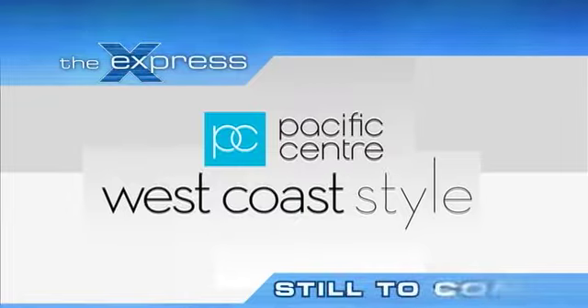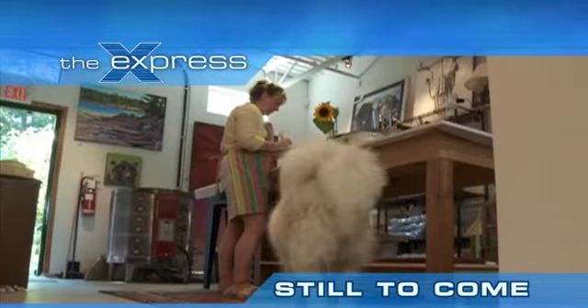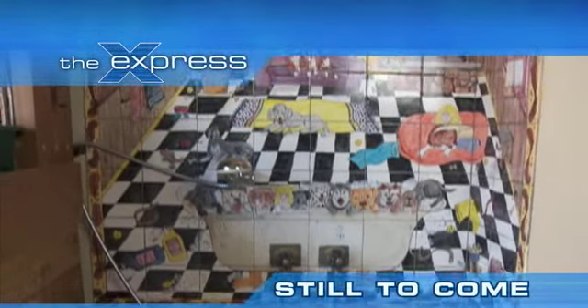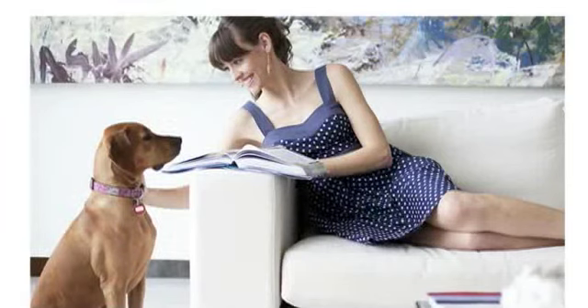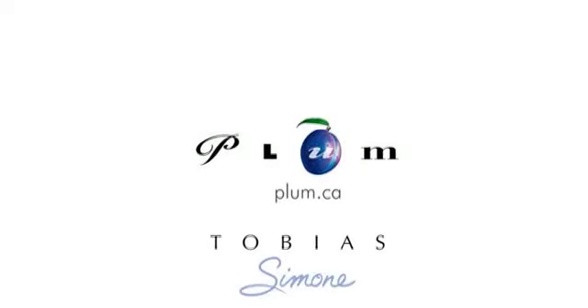You're watching The Express, one of our final shows before the big change. Coming up: West Coast style, how to get an on-the-go glow, and Capital Direct Dream Homes featuring a fancy Fido's Whistler wow. The Express — we are your local voice. The Express is brought to you in part by Plum, fashion supplier to host Johanna Ward.